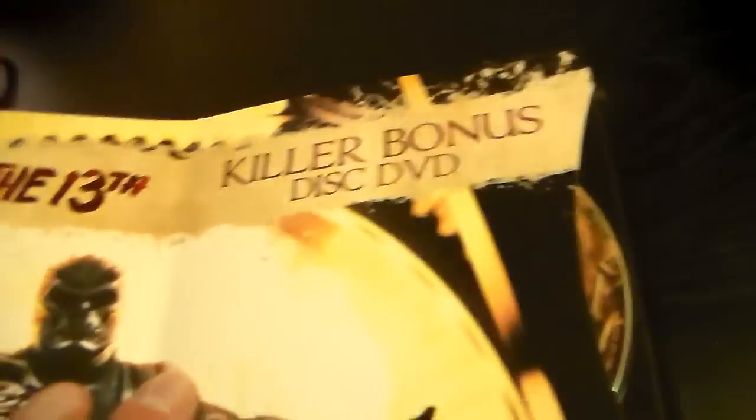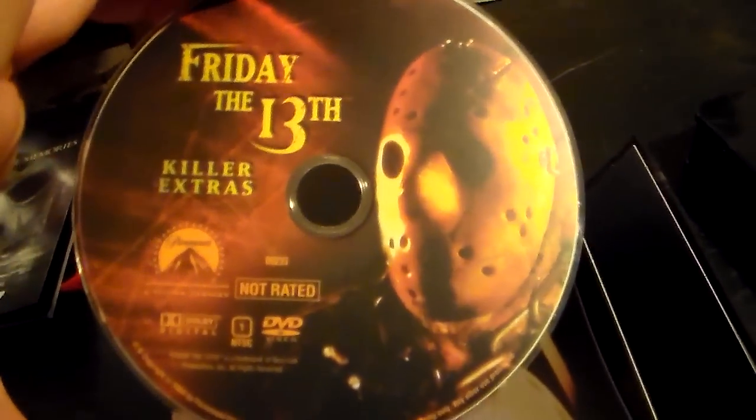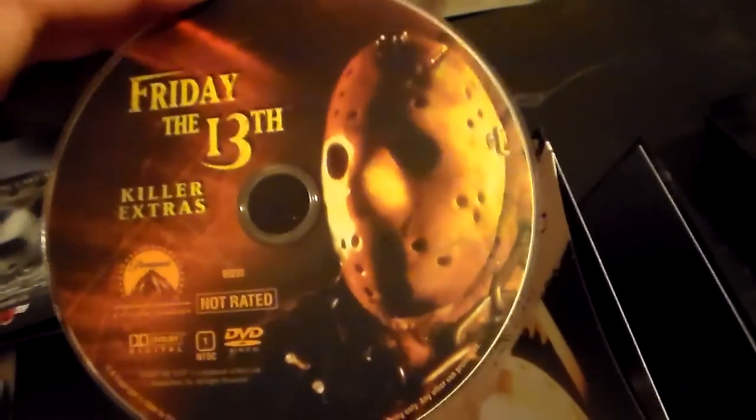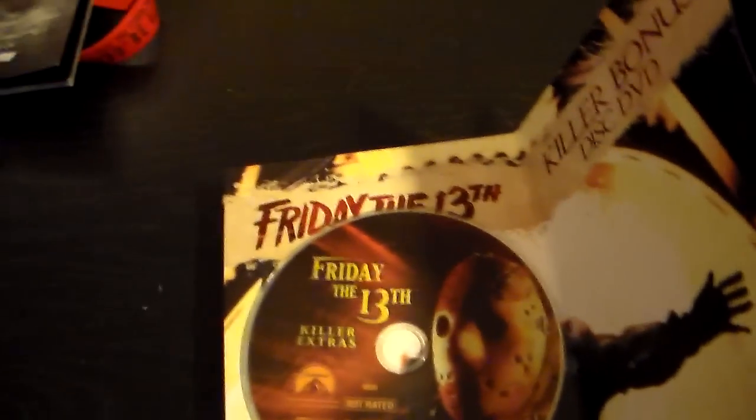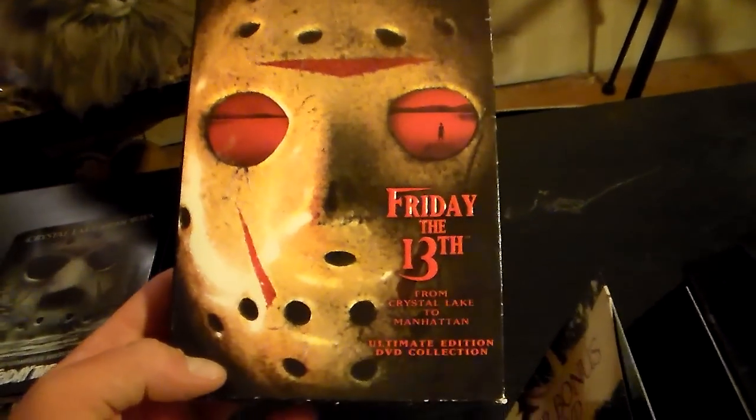Turn to the last page and it's the killer bonus disc DVD. It's basically the same DVD you get out of the complete collection DVD box set — the same exact disc. It's labeled 'Killer Extras' and it's the same disc as you'd get in the regular Friday the 13th DVD box set.